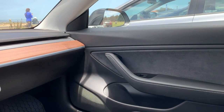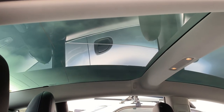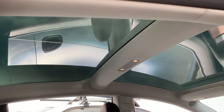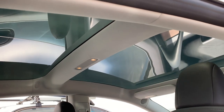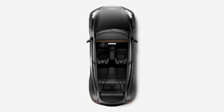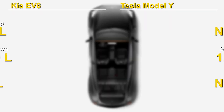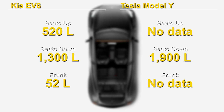Not all is bad with the Model Y's interior. One feature I really like is the full-length glass roof, and as far as I can tell, the EV6 does not offer that. Another notable distinction is that if you're looking for a seven-seater, only the Model Y offers that option. And if cargo space is important to you, the Model Y offers quite a bit more. So exterior and interior design may not be the strong suit of the Model Y — but let's get to one of its strengths: technology.